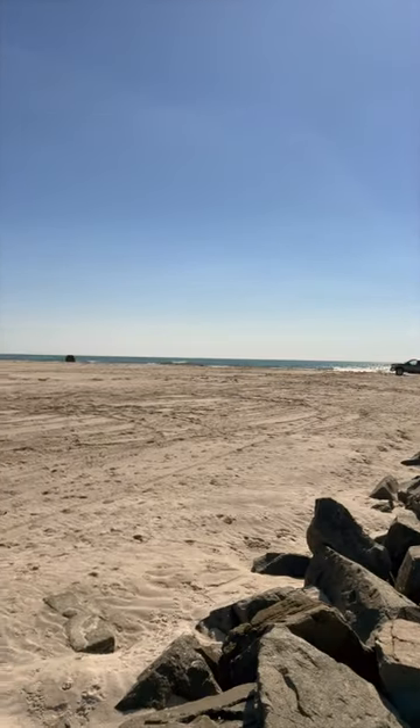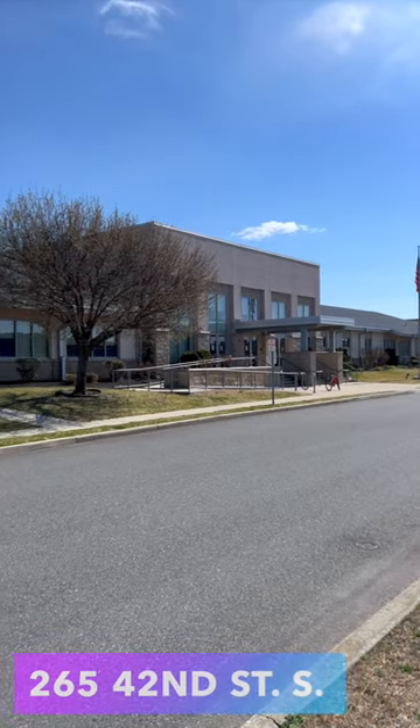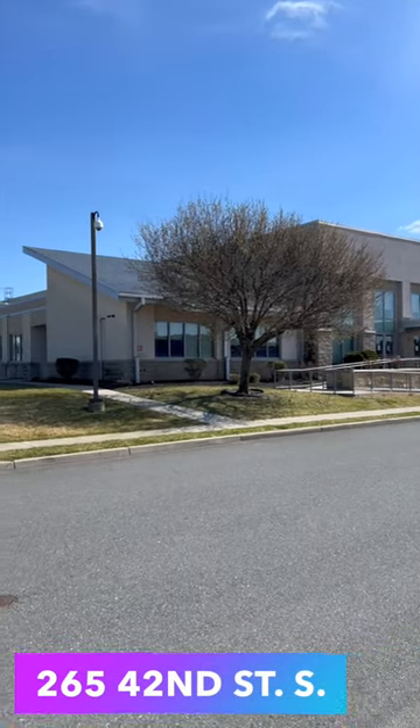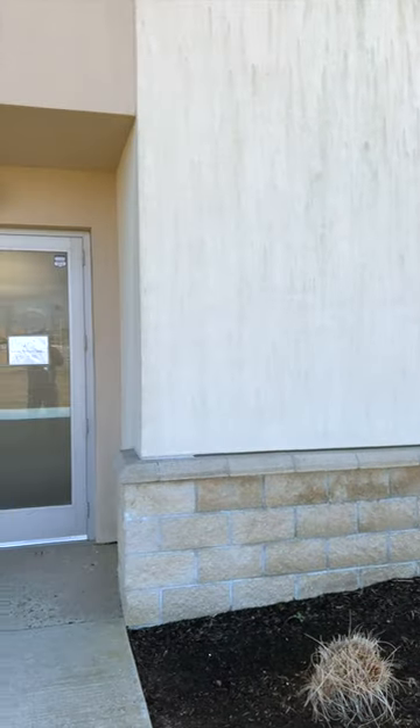Hey, 4x4 Sandcrawlers. Today I'll guide you through snagging your Brigantine Beach 4x4 permit hassle-free. Head to the Brigantine Community Center at 265 42nd Street South. The TAG office has a dedicated entrance on the left side of the building.